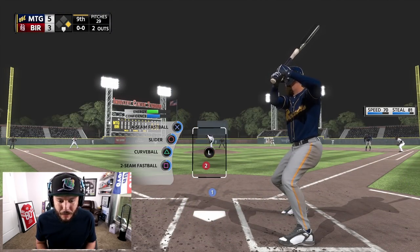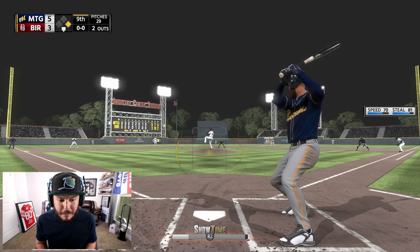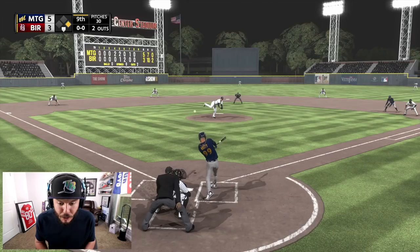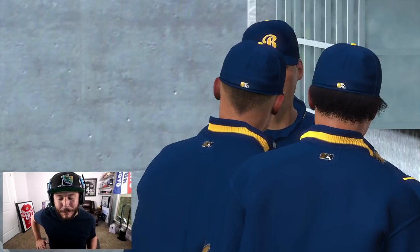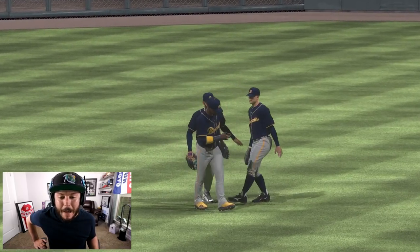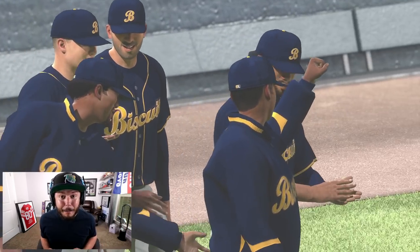Three RBIs, a double and a single — responsible for three out of the five runs. The sidearm pitcher back out in the ninth, and it has finally stopped raining. Even though we didn't go yard this episode, the Biscuits have turned it around, winning the last two games. Nasty: three RBIs, two for five on the day with a double and a single. Want another episode right after this? Leave a comment, drop a like, and I'll upload it.